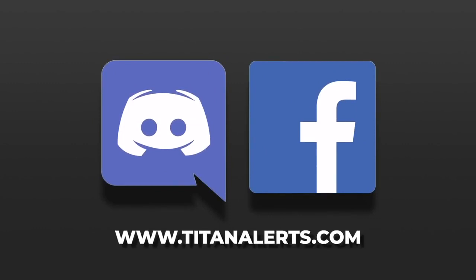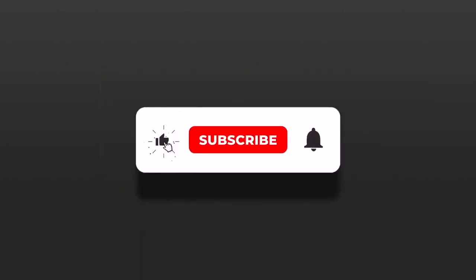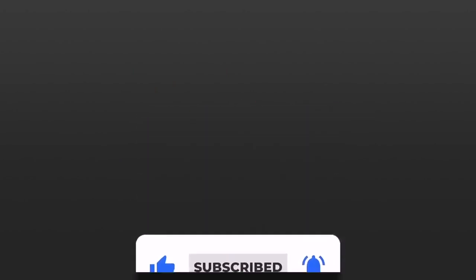I hope this information has been informative and helpful. Be sure to check out our other Titan Trading videos for more insights. Cheers, and thanks for watching.